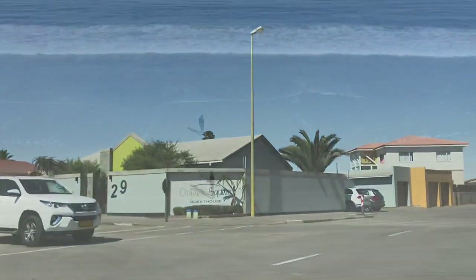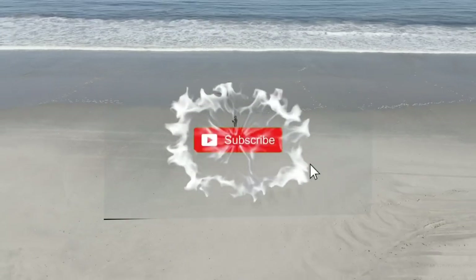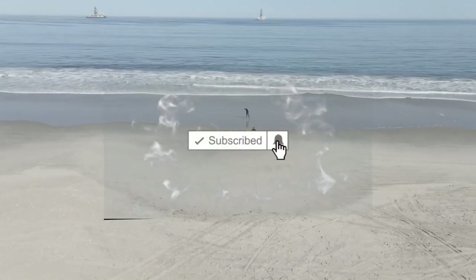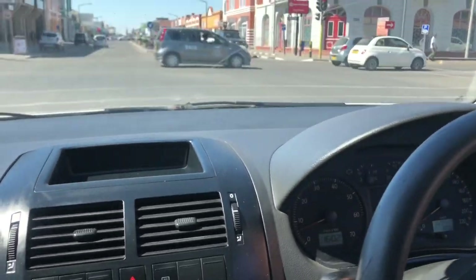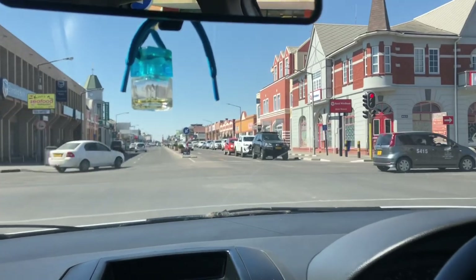See the beautiful things and beautiful towns in Namibia. Thank you for watching the video, guys. I hope you enjoyed it. Please don't forget to like, share, and comment, and see you next time.